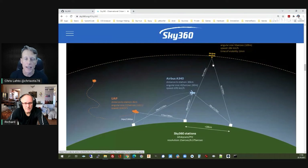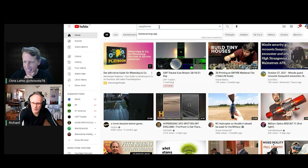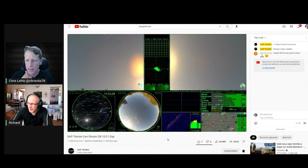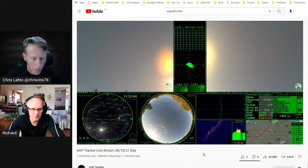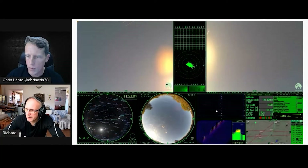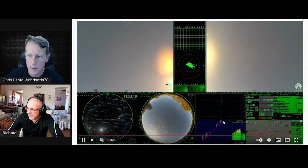There are already some live streams running. One example is 'UAP at Home' on YouTube, run by Paul in France — a former Sky Hub team member who stepped back when Sky Hub closed but is still building his equipment. His setup shows two normal cameras on the left and right, zoomed cameras, and a hemispheric camera. There's also a Stellarium overlay showing star positions and a waterfall display for the SDR.